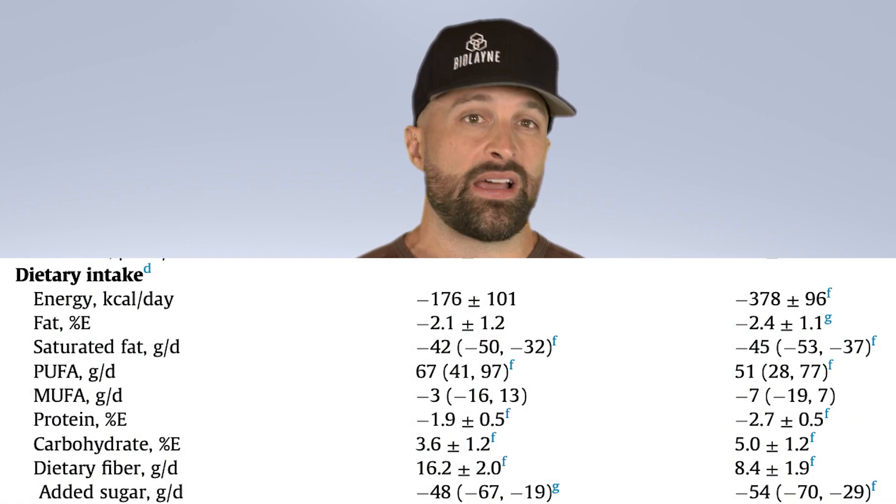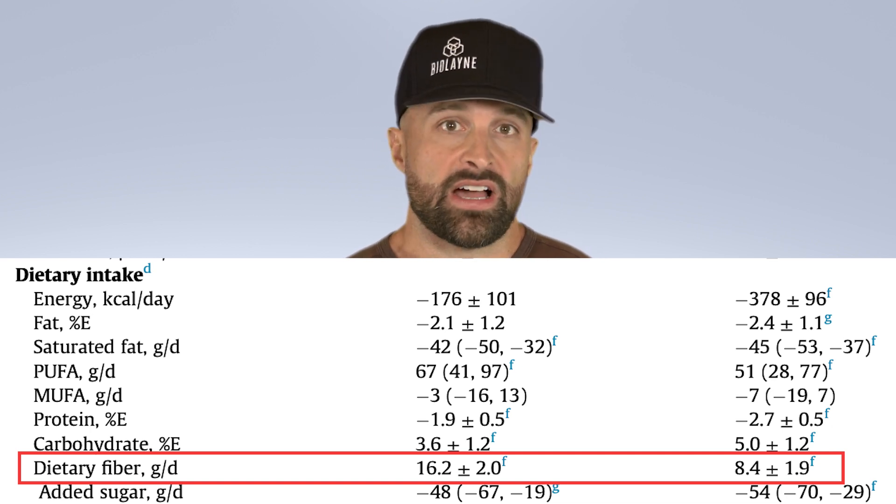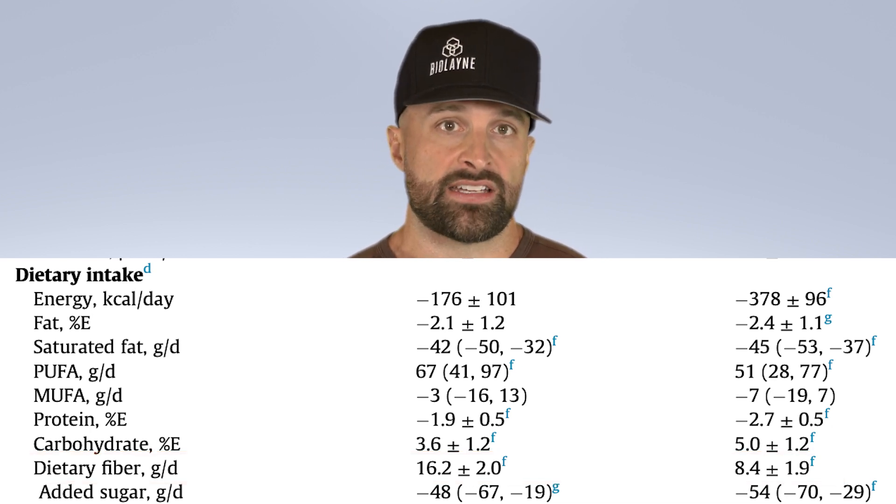Over the 10 weeks, the only dietary difference in terms of macronutrients was that the personalized group got more dietary fiber — almost twice the amount — which is great. But the control group still got a large amount of dietary fiber, so both groups were high-fiber groups; it's just that the personalized clusters were getting even more.